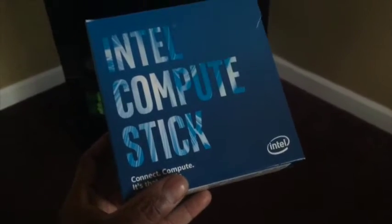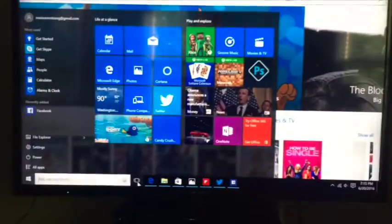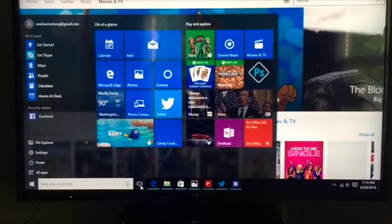Imagine any big screen in your home, or maybe even when you travel on vacation to a hotel, and you can turn that big screen into a massive computer. It's called the Intel Compute Stick. It turns any big screen into a full-blown Windows PC.